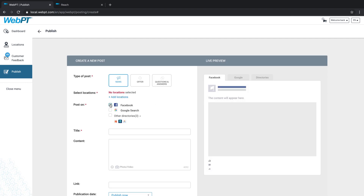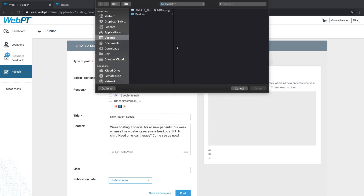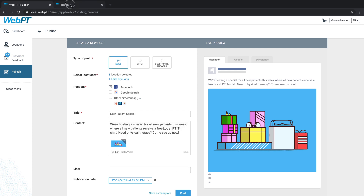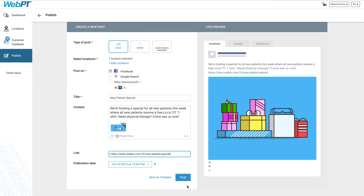You can also use WebPT Local to create, schedule, and publish content to social media sites like Facebook. For example, you can quickly and easily write a post about a new patient special or an upcoming event, and then schedule it to publish at a particular time or push it live immediately. If you're using WebPT Reach, you can also link your post to a custom landing page, which allows you to easily track and nurture prospective patients.